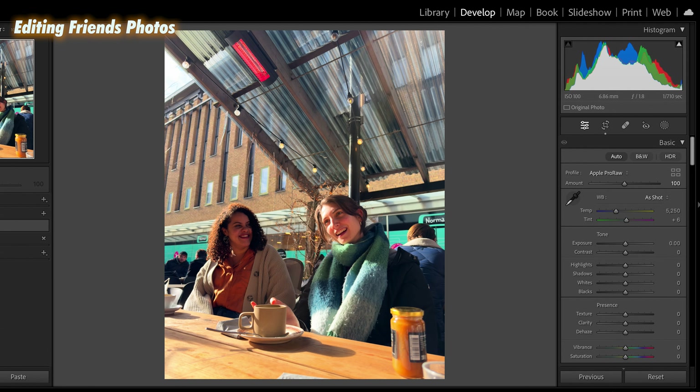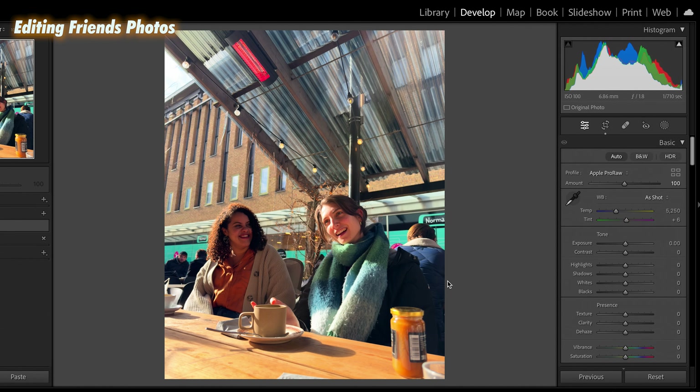Now let's test a more common situation — when you go out with friends and take photos of them, trying to do something nice and impress them with your editing skills. I actually went out with my friends and took some photos. Here we have a photo of Anika and Lamya. It was a sunny day — Lamya is laughing and Anika is talking, so it's really nice. Let's see how we can edit this photo.